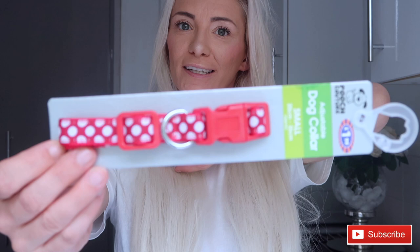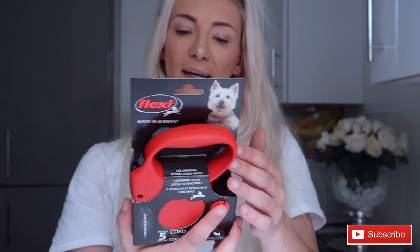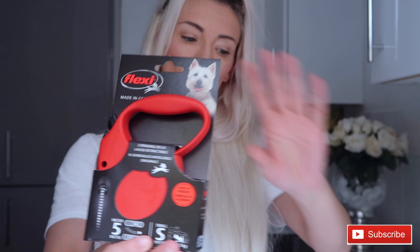In the pet section, my dog needed a new lead and collar. I got her a polka dot red collar for £1.99 — I've got a chihuahua so I needed a small one. I also got a retractable red lead for £6.99, which is five metres long and suited for a small dog. B&M is so much more affordable for pet stuff than the pet shops.